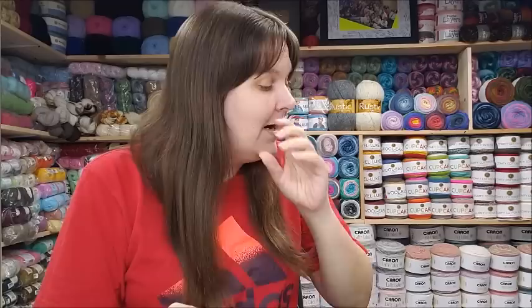Hi everybody, it's Crystal. It's been a long time since I've done a show-to yarn haul from Hobium, so I thought I'd go ahead and do that. Hobium has a clearance section — I didn't know about that until recently, and when I saw it I was like, all right, I'm gonna try that out and see what kind of yarns I can get.